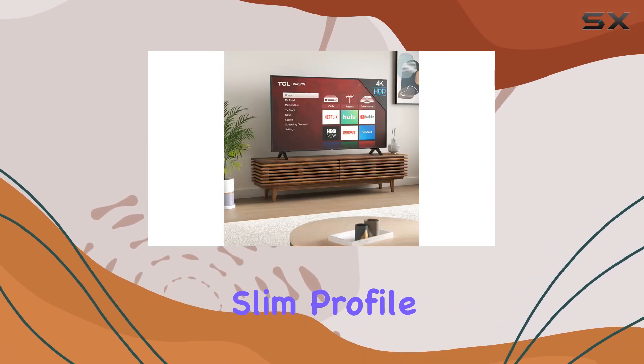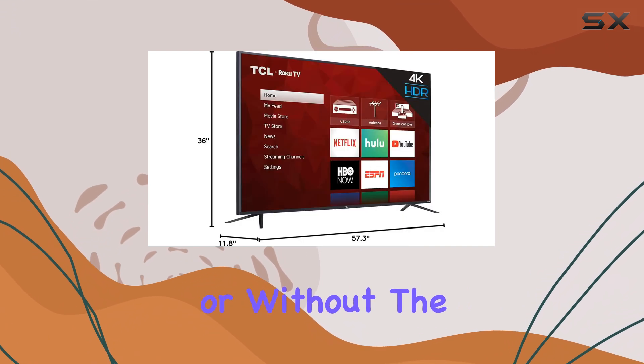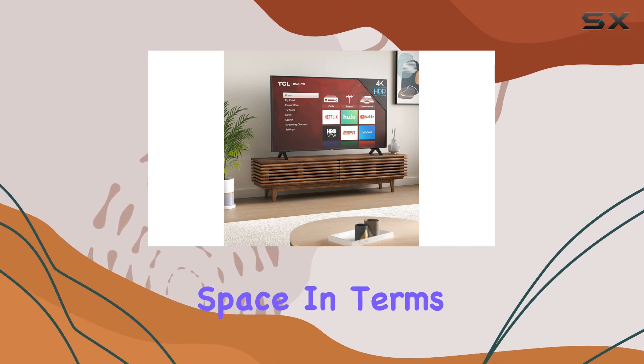The TCL 65S425 is designed with a sleek and modern aesthetic, featuring a slim profile and a stylish stand. The TV's dimensions, with or without the stand, are well-proportioned, ensuring it fits seamlessly into any living space.